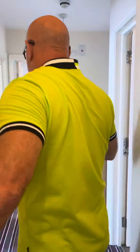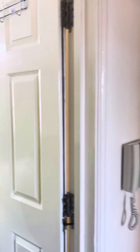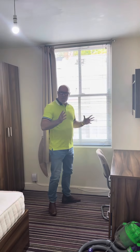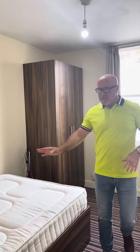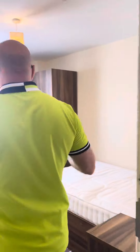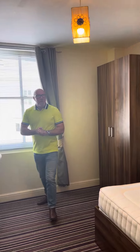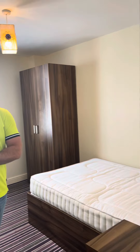So as I say we have three bedrooms. Here's bedroom number one. They're all good sizes, double glazed to the front and back. All the furniture runs the same as the other apartments here too. Here's bedroom number two. Again, really good size. Everything that you need here.